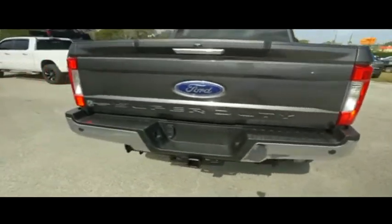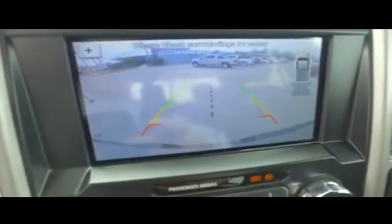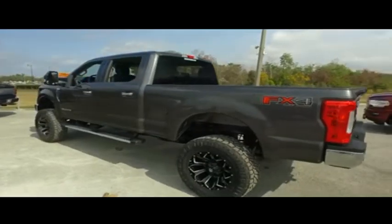This lifted monster sure is gorgeous. FX4 package features skid plates, high-performance shocks, tow package, backup camera, and sensors.